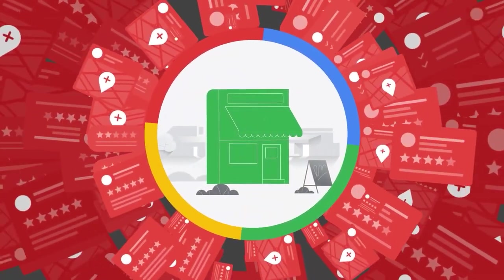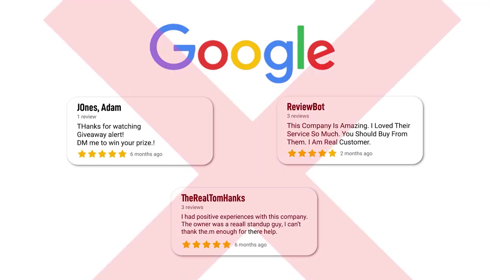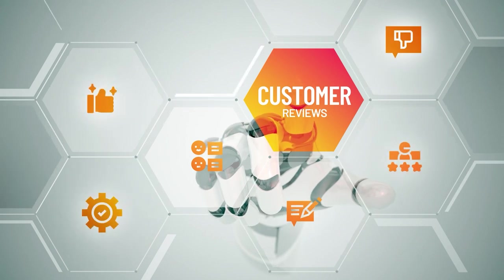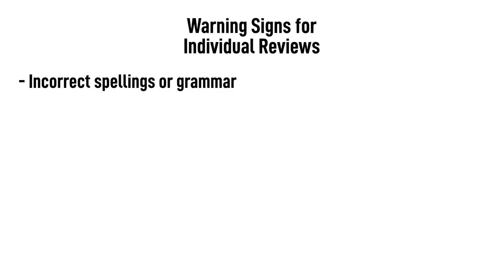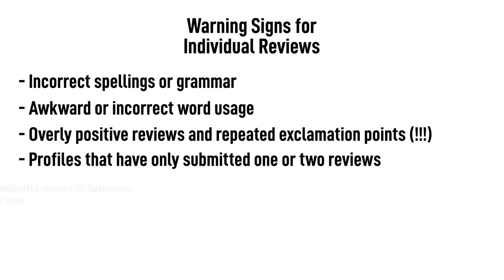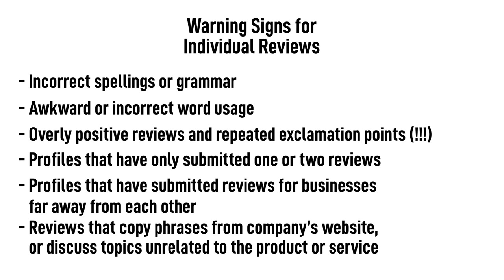But even with the stricter standards, some fake reviews are still making it through. So how do you spot them? Part 3: Signs of fake reviews. Because Google now filters out most of the obvious spam messages, it can be tricky to determine whether one review on its own is fake. But if you look at both individual reviews and the larger data set for a given company, you can get a better picture. Here are some warning signs for individual reviews: incorrect spellings or grammar; awkward or incorrect word usage; overly positive reviews and repeated exclamation points; profiles that have only submitted one or two reviews; profiles that have submitted reviews for businesses far away from each other; reviews that appear to copy phrases from a company's website or talk about things unrelated to the product or service.